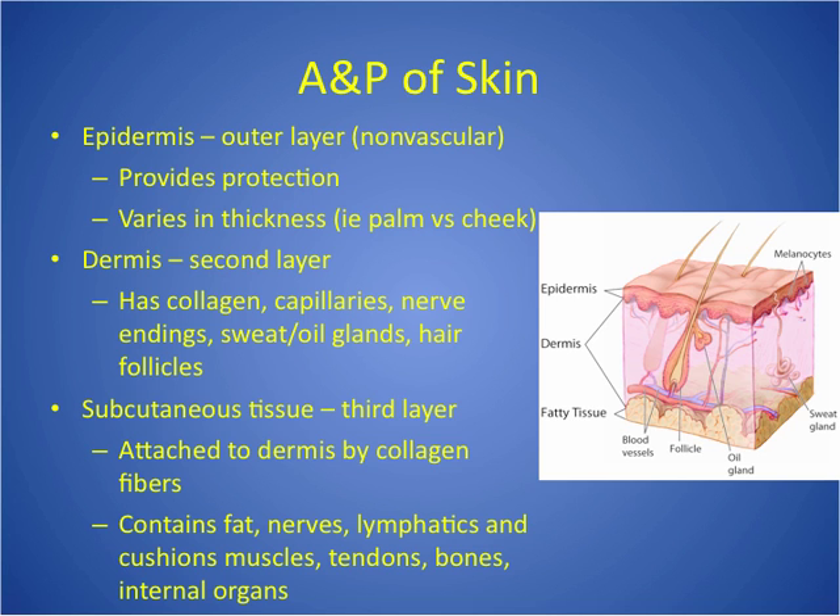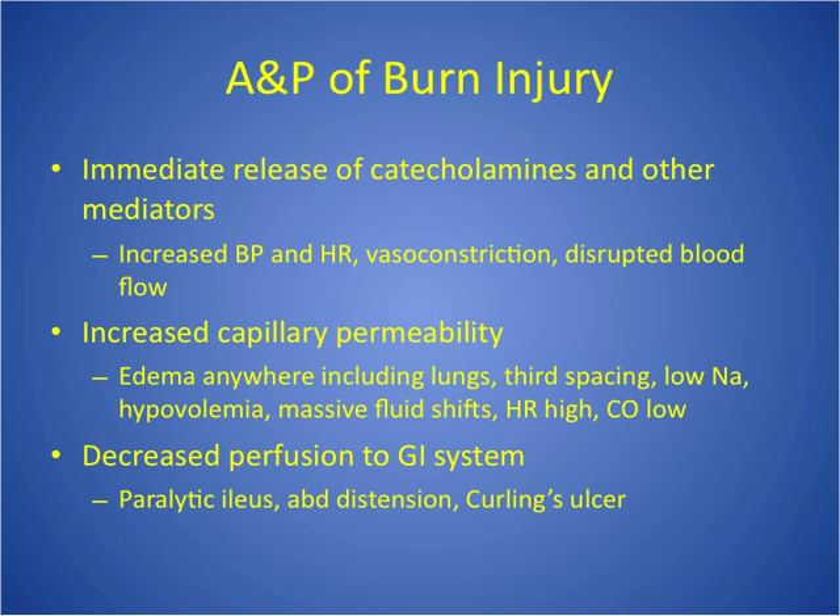The dermis is your second layer. It's important because it has capillaries, nerve endings, sweat glands, and hair follicles. Below that is sub-q tissue. What's important about sub-q tissue is that it has nerves and it cushions muscles, tendons, and bone. So when we go deep enough in a burn to reach muscles, tendons, and bone, oftentimes they need fasciotomies — procedures to release that pressure.